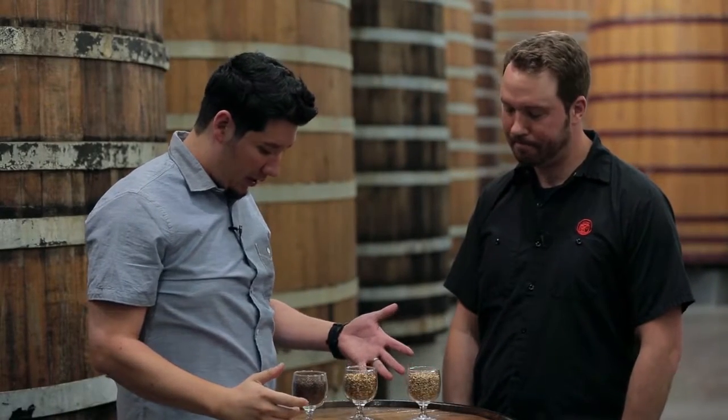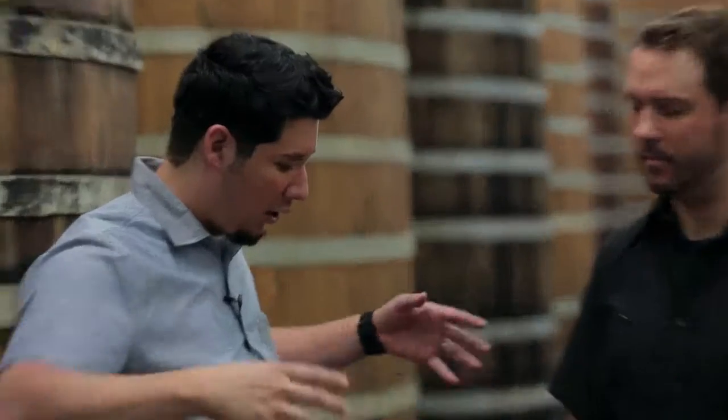Grains — when I think of malted barley, I think of grains; it kind of all lumps into one category, like grains for making beer. But once you start tasting grains, there's such a myriad of flavors, and that's the kind of thing that chefs really need to be aware of.